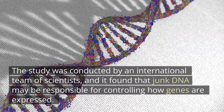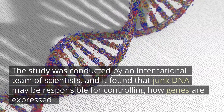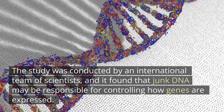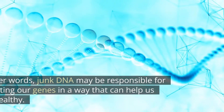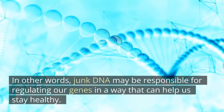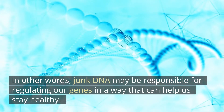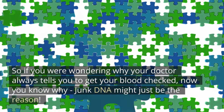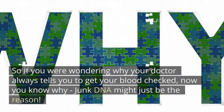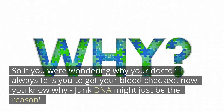The study was conducted by an international team of scientists, and it found that junk DNA may be responsible for controlling how genes are expressed. In other words, junk DNA may be responsible for regulating our genes in a way that can help us stay healthy. So if you were wondering why your doctor always tells you to get your blood checked, now you know why — junk DNA might just be the reason.